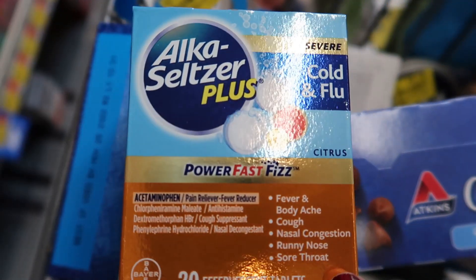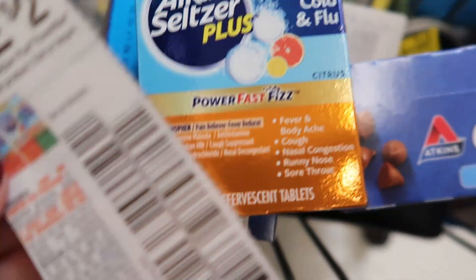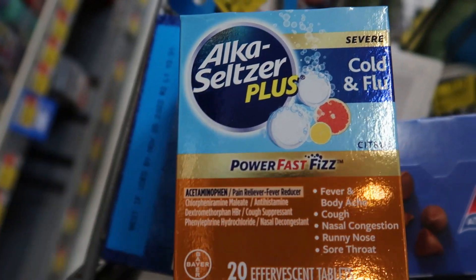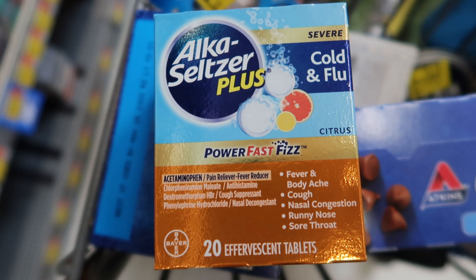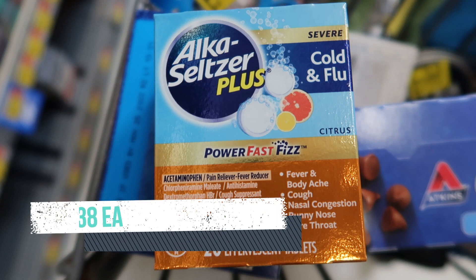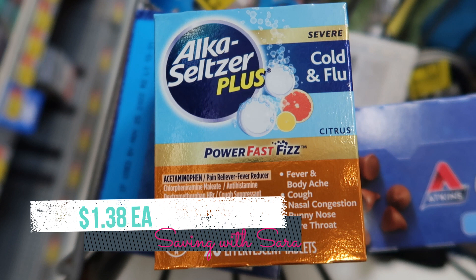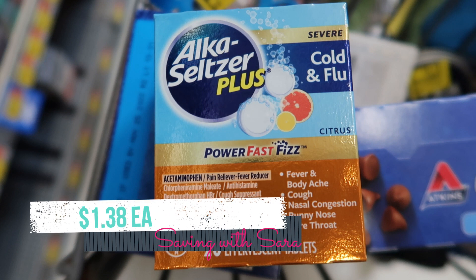I'm picking up one of these Alka-Seltzer Plus Cold and Flu — the 20-count for $6.62. We have a $2 coupon from SmartSource and we can also submit to Shopkick for $3.24, making it just $1.38. I actually picked this up a couple weeks ago and tried it — I kind of like it, so I'm glad to be stocking up. It has to be this specific one; it's the only one that works with Shopkick.